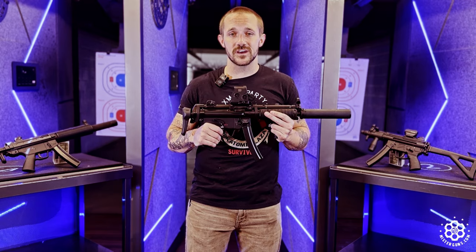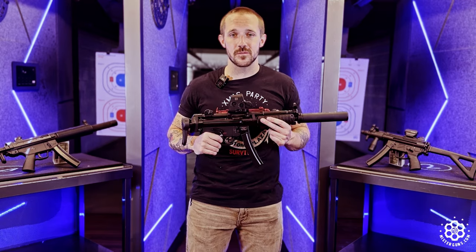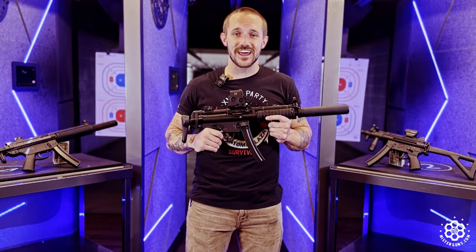Probably my favorite submachine gun. I own a B&T myself — I don't own an MP5 — but this one's got me over here looking at it, though.